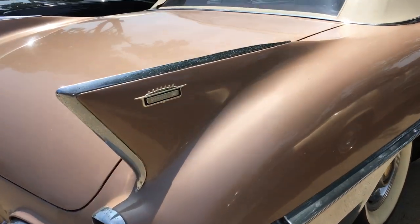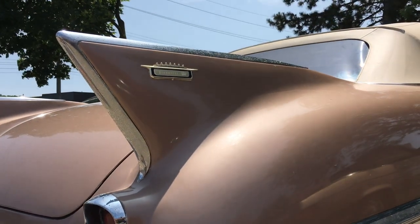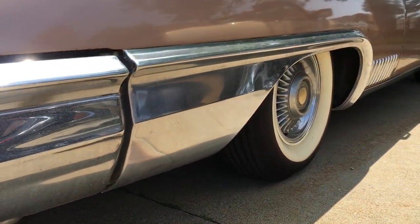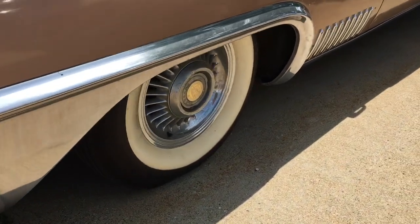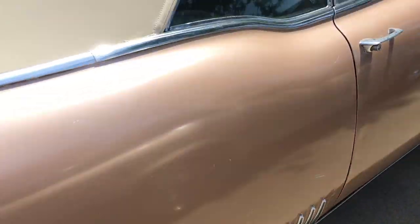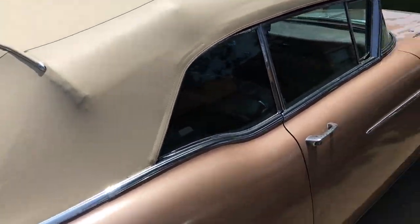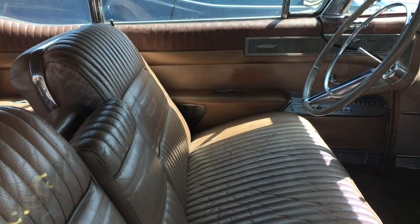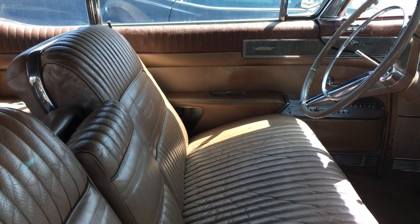Look at that side styling — look at that big fin right there saying hi, how do you do. And look at how the bumper wraps around into that panel right there. It's got the saber wheels, more hash marks down there, and it's a convertible — a rag top. Beautiful.